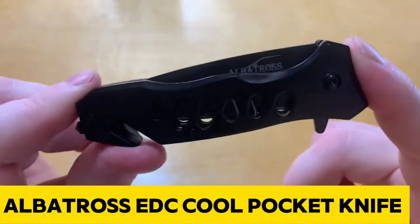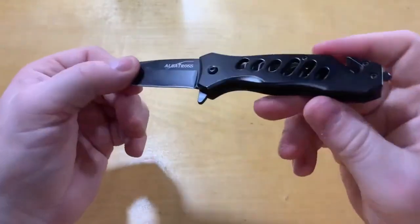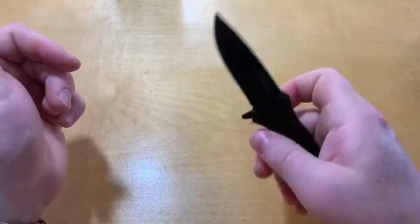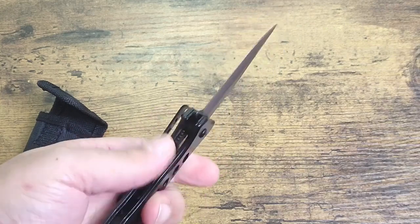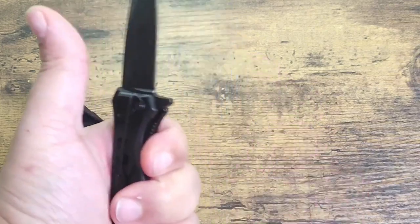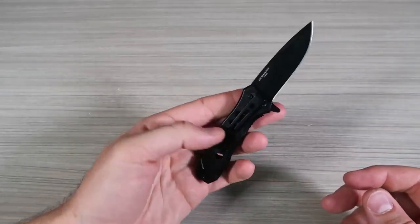Get ready to elevate your everyday carry with the Albatross EDC Cool Pocket Knife, a spring-assisted marvel designed for rapid one-handed deployment. Open it effortlessly with a flipper on the handle, thanks to anti-corrosive grease that ensures smooth operation and prevents rusting. Crafted from 440 stainless steel, the 2.7-inch blade is housed in a compact 3.8-inch closed length with a total length of 6.5 inches — the perfect size for daily applications, camping, and search and rescue missions. The pocket clip ensures easy carry, and at only 4.8 ounces, it seamlessly combines functionality with portability.